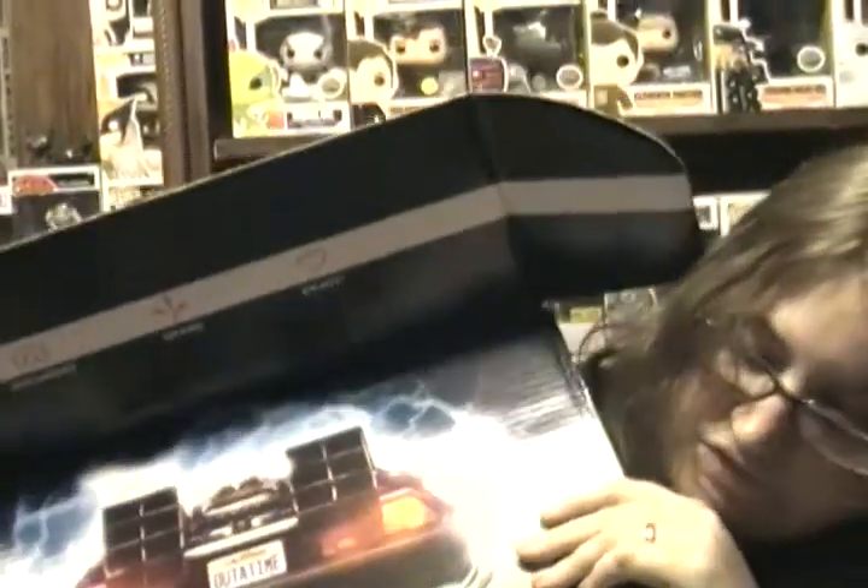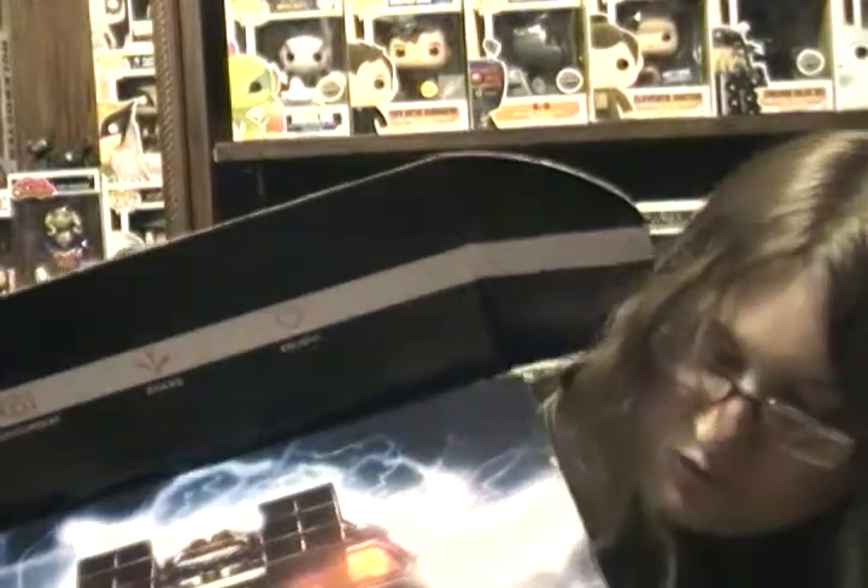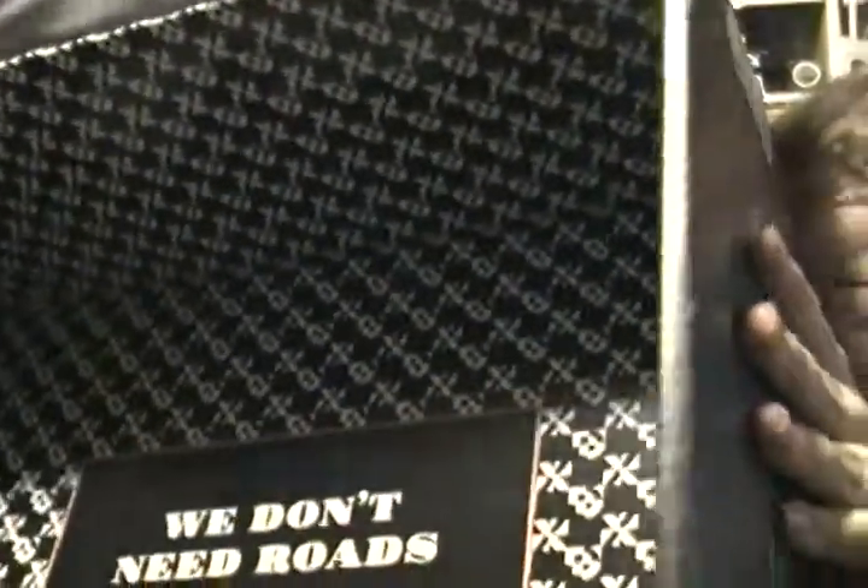As far as I know, the time machine replicas don't transform. At the very bottom of the box it says 'We don't need roads,' which is really cool.